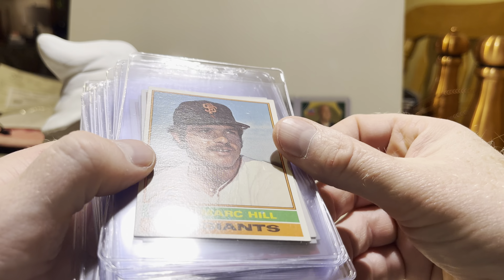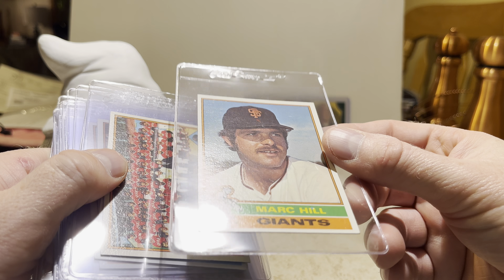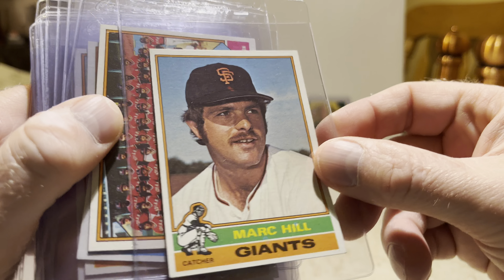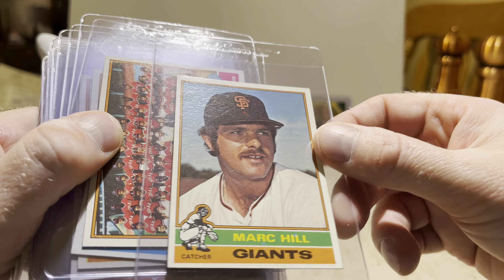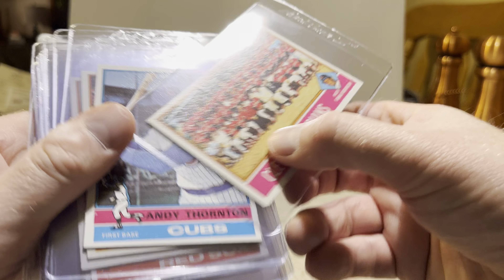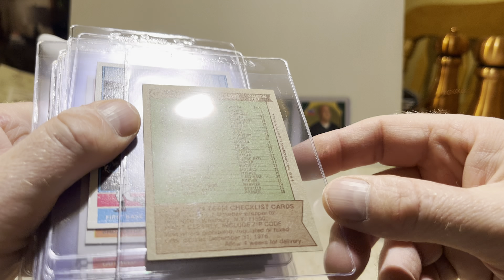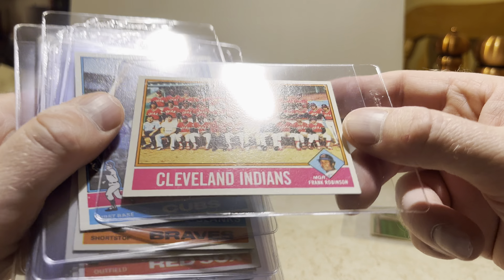Okay, they look pretty nice. Mark Hill — corners look pretty good, not bad for a card at all. This is what the backs of the '76 set looks like. I apologize for glare — sometimes when they're in card savers or top loaders the light reflects off them more. Here's a team card for the Indians, manager Frank Robinson. There's a checklist on the back and it's unmarked, so that's always good.